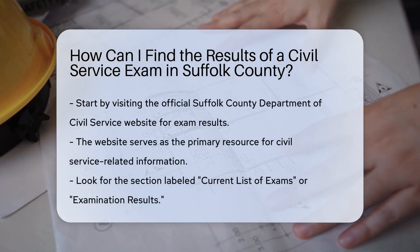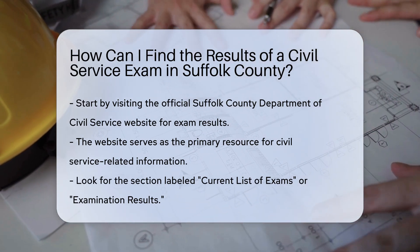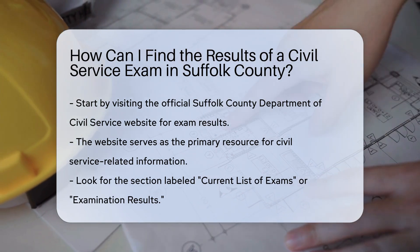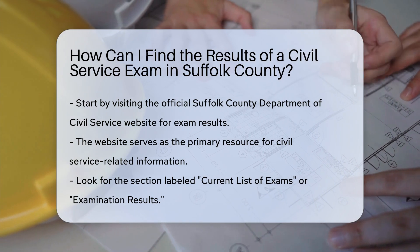To find the results of a civil service exam in Suffolk County, you should start by visiting the official Suffolk County Department of Civil Service website. This site is your primary resource for all civil service-related information, including examination results.